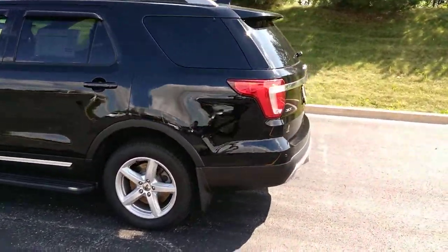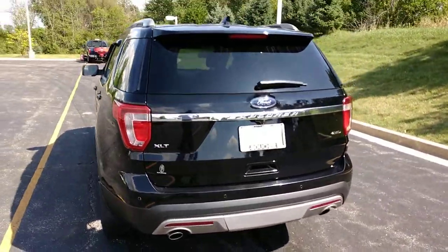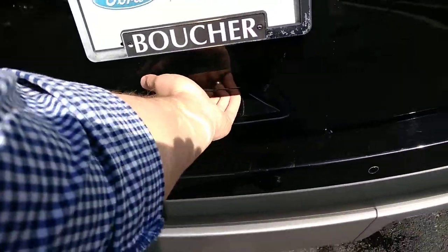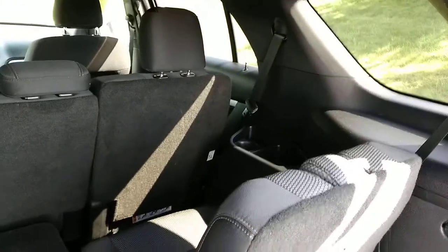This is going to be a Ford Certified Explorer, which means it comes with a seven-year, hundred-thousand-mile powertrain warranty. It also has a 172-point inspection done to it before it hits the lot, so everything is going to be in great working order — everything has to be in good shape for it to be Ford Certified.